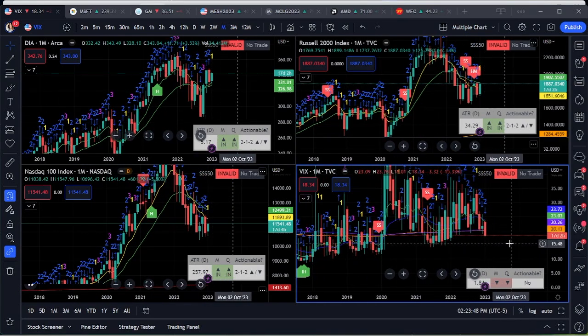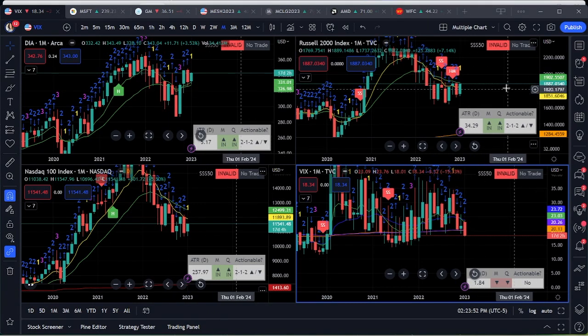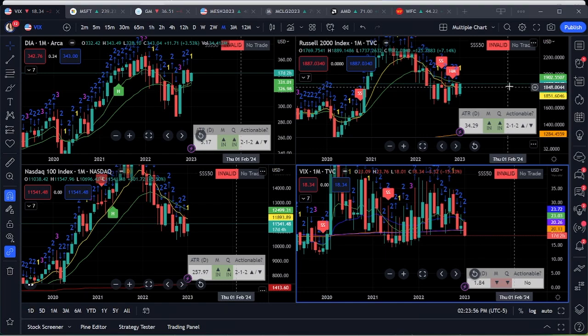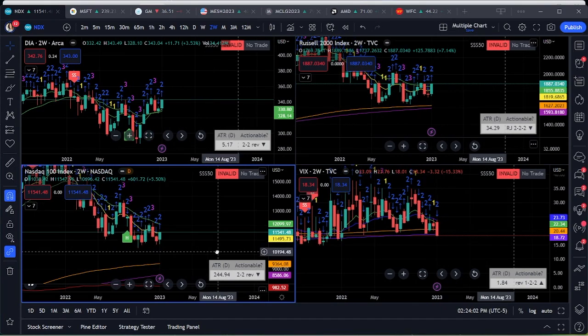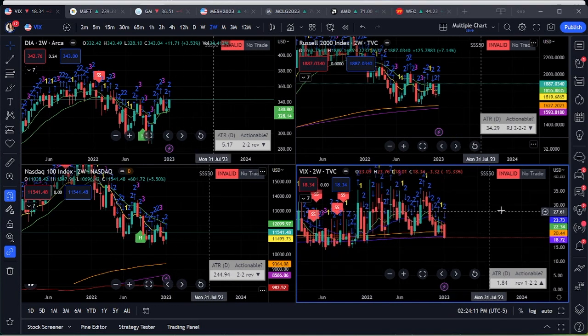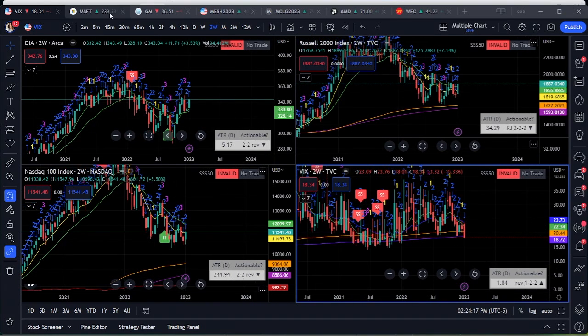The Nasdaq, the Dow, and the Russell all kind of look the same — on the month it's an inside month so far, but we do have a new two-week bar starting. This new two-week bar is giving us some nice decent plays, depending on what the setup is.